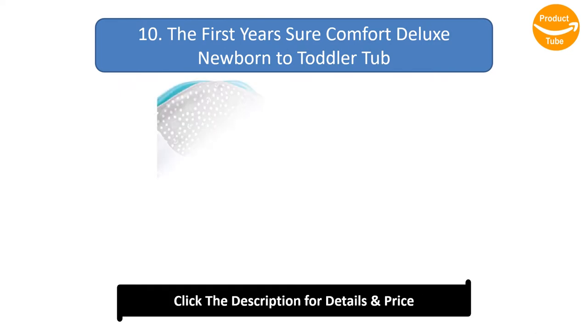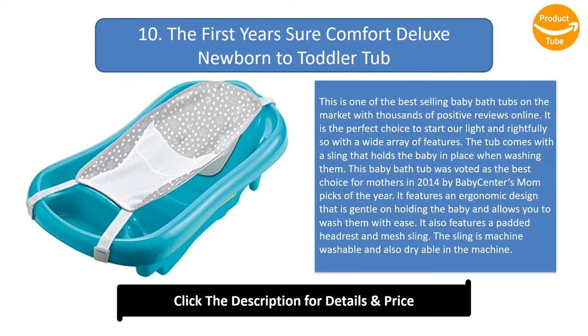Number 10: The First Years Sure Comfort Deluxe Newborn to Toddler Tub. This is one of the best-selling baby bathtubs on the market with thousands of positive reviews online. It is the perfect choice to start our list, with a wide array of features. The tub comes with a sling that holds the baby in place when washing them.